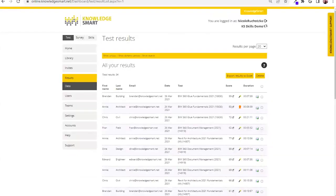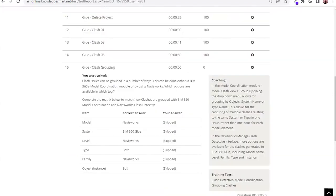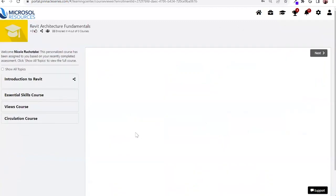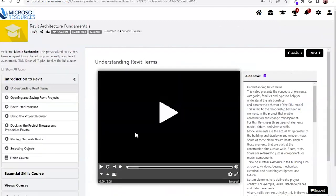Jumping back into Pinnacle Series: as a result of that Knowledge Smart assessment, users are going to be provided with a personalized learning path, denoted by a Knowledge Smart trophy. Let's say I took a Revit for Architecture Fundamentals assessment — it's going to pare down my learning experience. In this case, I have successfully passed out of 16 full courses, so I'm only spending time training on the things I don't know.